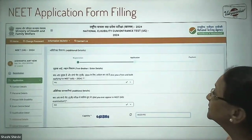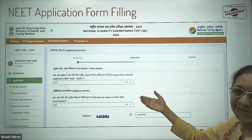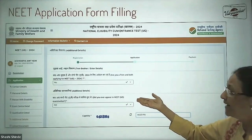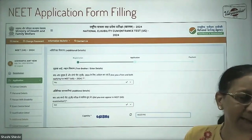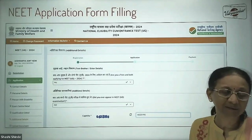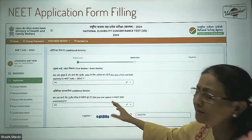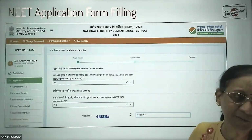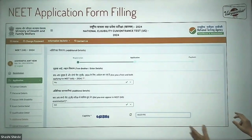The next part asks are you a twin — select yes or no based on your situation. Then it asks whether you have ever appeared in NEET before. Most first-time candidates will select no. Repeaters will select yes and fill in further details. Enter the captcha and proceed to the next step.